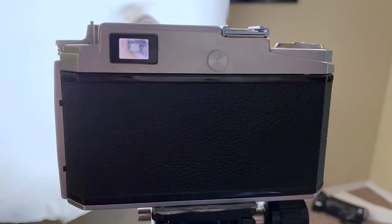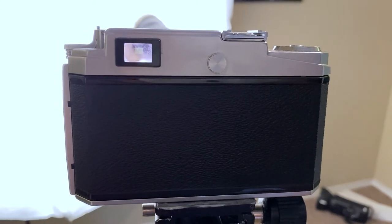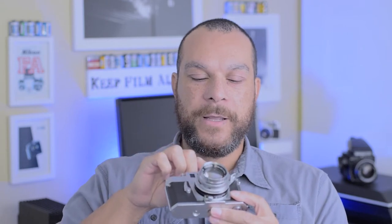Not all rangefinders do that — Leica for whatever reason doesn't even do that. Anyway, there's a patch in the middle and you're going to line up that patch in order to find focus. It's very accurate with a good rangefinder. What you're looking for is a good base length — the base length is the difference between the viewfinder window and the window which illuminates the focus patch.